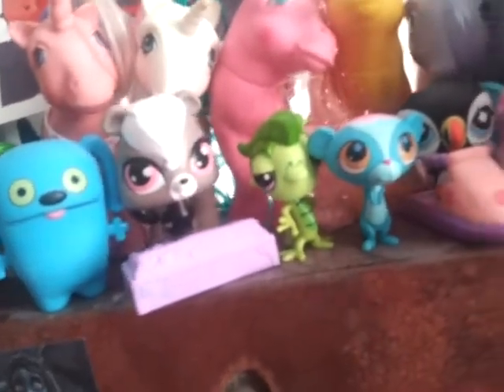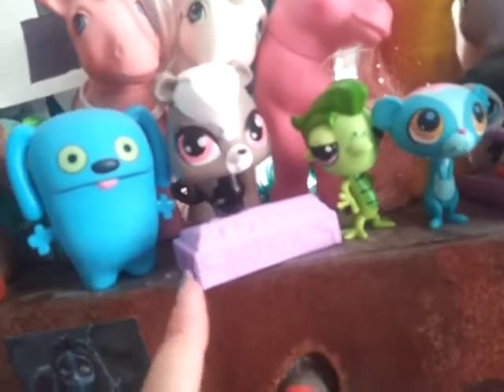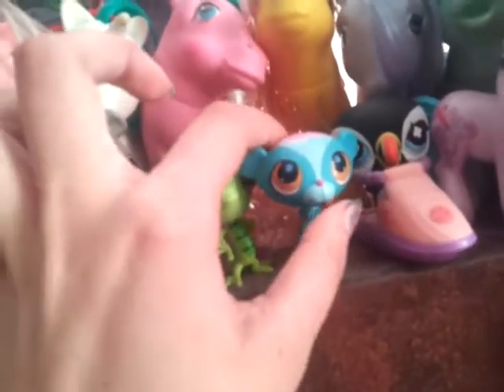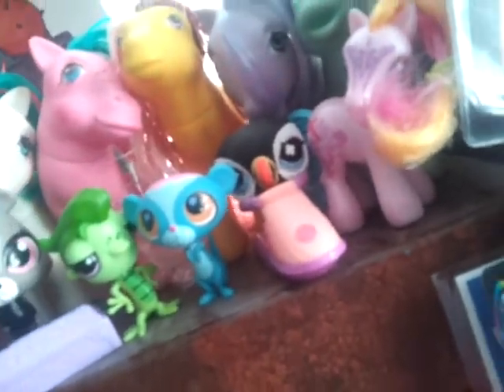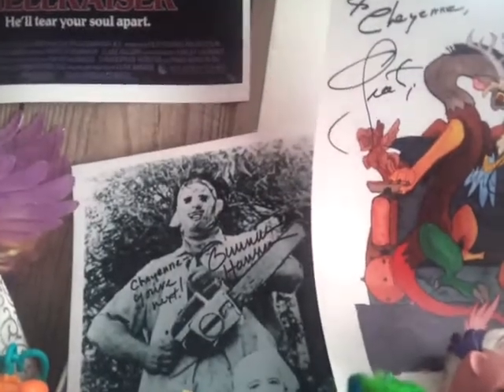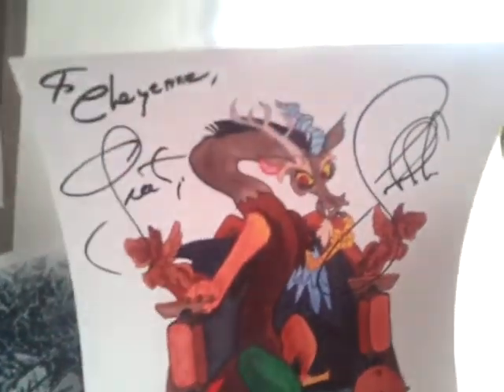Over here is just a little bit of my Littlest Pet Shop collection. There's my Pepper Clark that I got from McDonald's, and then there's Vinnie and sweetest pet Sunil — he's technically sweetest pets because he has the frosting on his head. And then there's a little puffin right there. It is not a penguin — it is a puffin; there is a difference. Just up here, these aren't toys, but here are some autographs I've gotten. This is one from Gunnar Hansen, the original Leatherface from the Texas Chainsaw Massacre movies, and here's my John de Lancie autograph — the guy who voiced Discord.